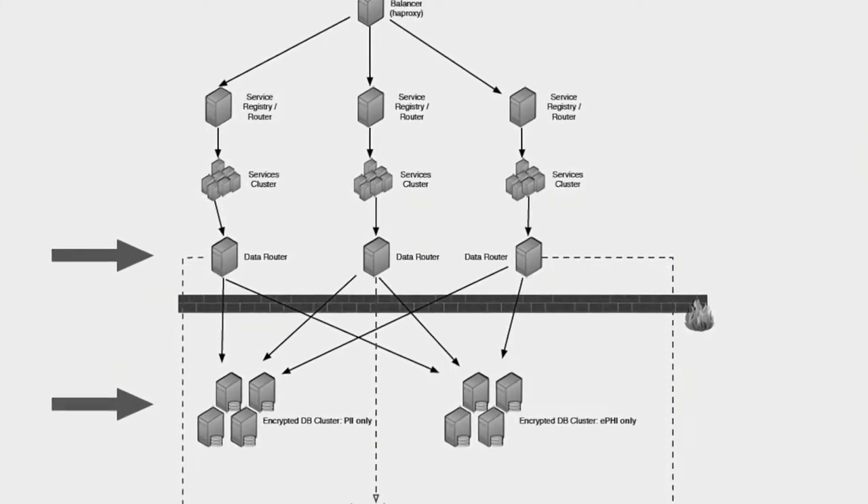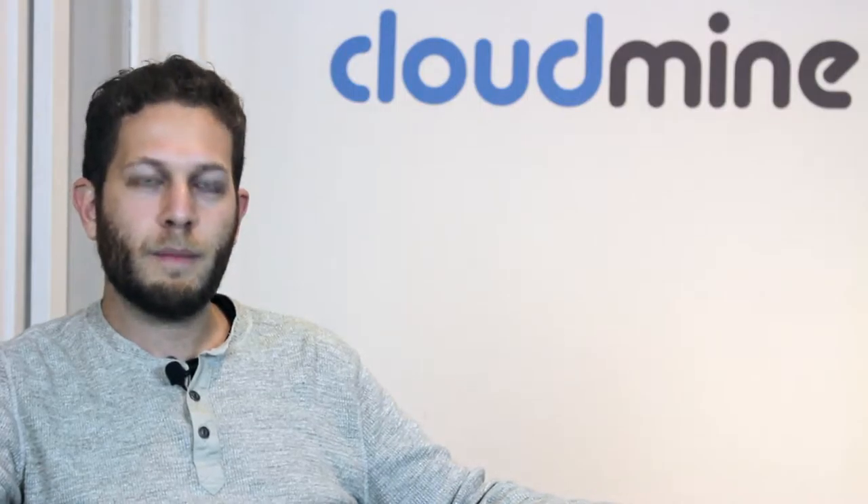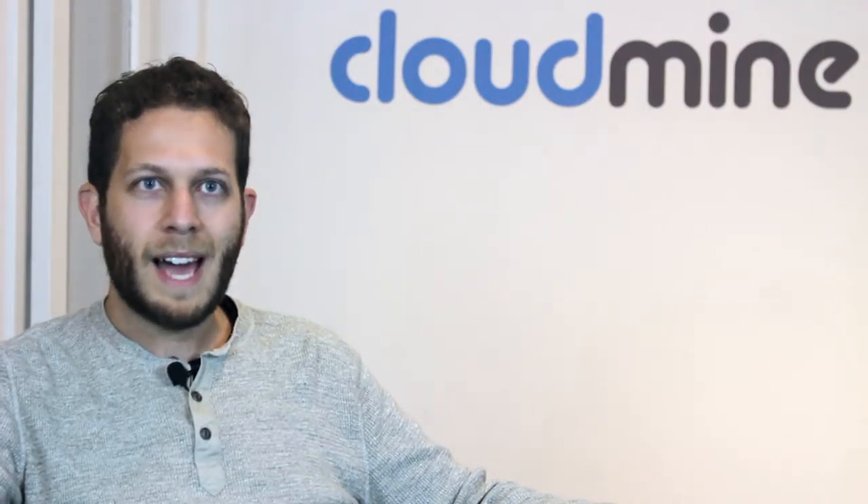And while we hold it on the server for you, it remains encrypted and properly firewalled and segmented away from public traffic and would-be hackers.